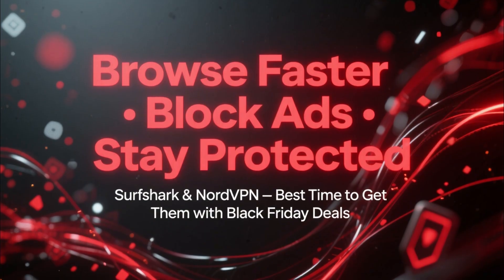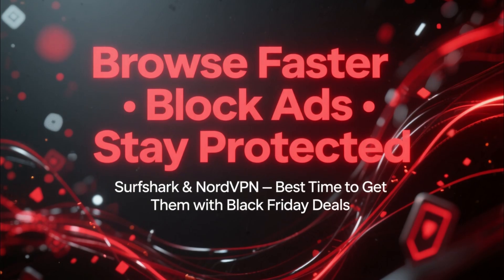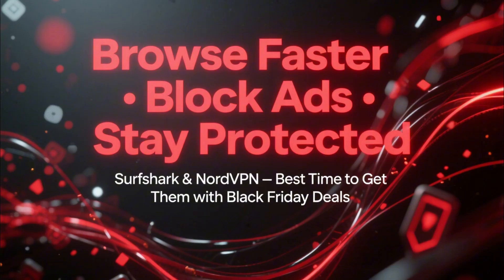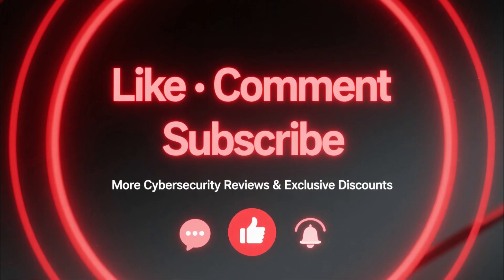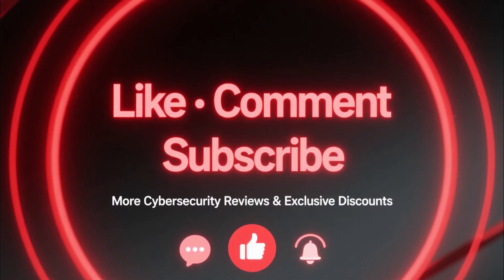So if you want to browse faster, block every annoying ad, and keep your privacy protected, both Surfshark and NordVPN give you excellent tools. And with the Black Friday deals, it's the best time to get them. If this video helped you out, make sure to like, comment, and subscribe for more cybersecurity reviews and exclusive discounts.